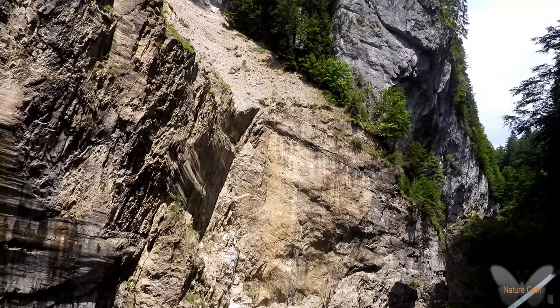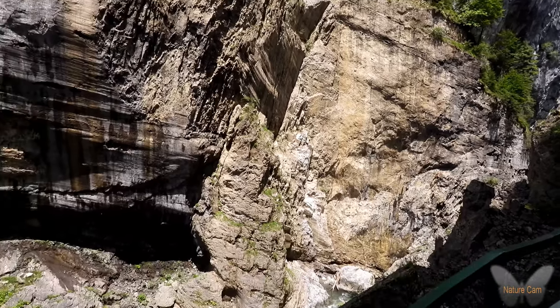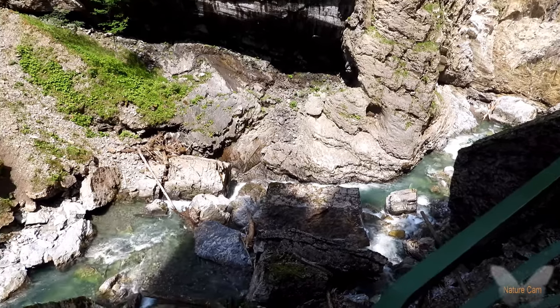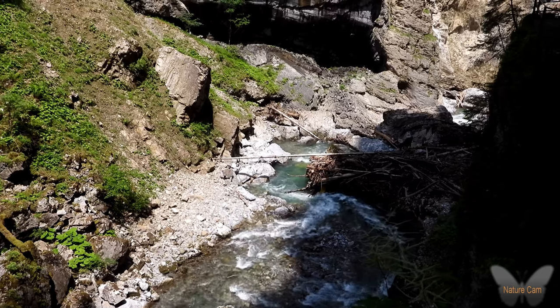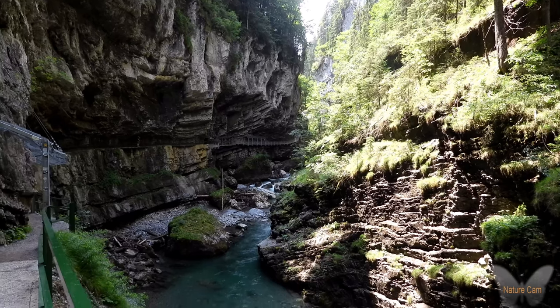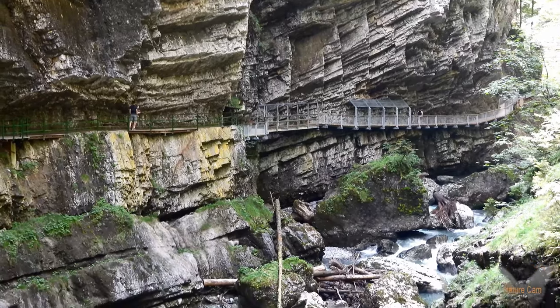Ongeveer 15.000 jaar geleden begon het warmer te worden. De gemiddelde temperatuur steeg en gletsjers begonnen te smelten en te verdwijnen. De gebieden Kleinwalsertal en Tiefenbach waren ongeveer 11.000 jaar geleden ijsvrij. De Breitachgletsjer heeft een diep uitgesneden hoogdal in het Walsertal achtergelaten.